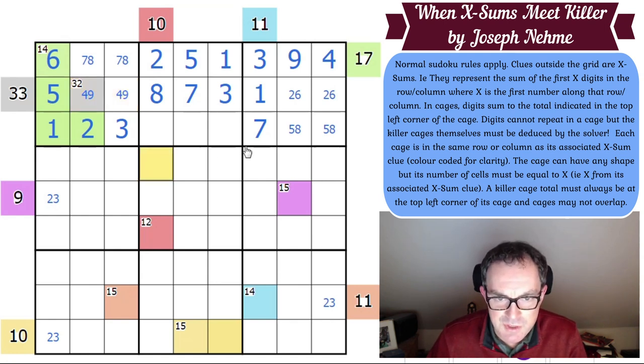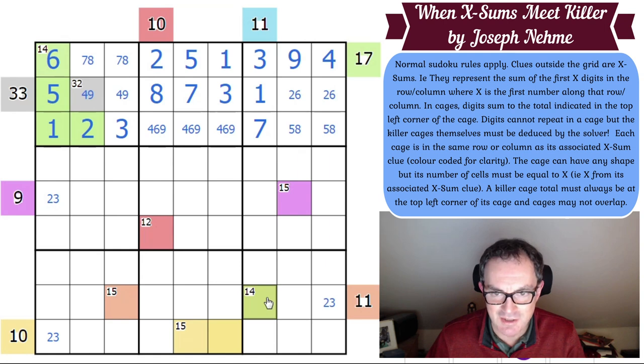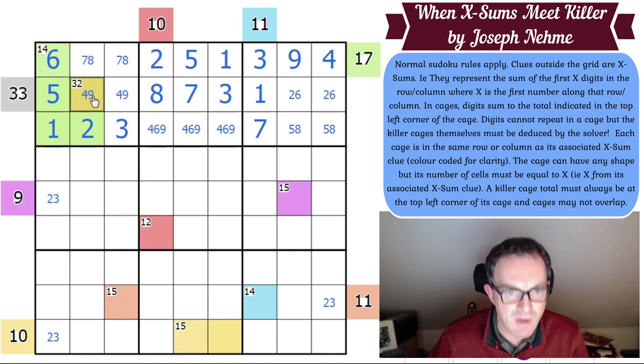These two squares are a 7, 8 pair. These two squares are a 4, 9 pair. I've now used the 11 clue — that adds up to 11, so this is a 3-cell cage. That's adding up to 17, this is a 4-cell cage. This is a 2-cell cage adding up to 12. This is a 5-cell cage. The 32 clue is a 5-cell cage.